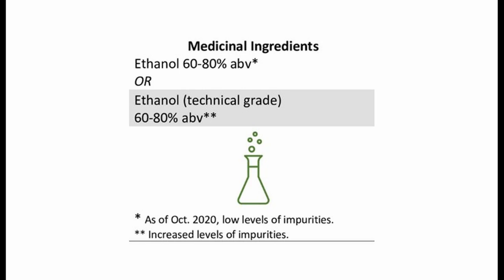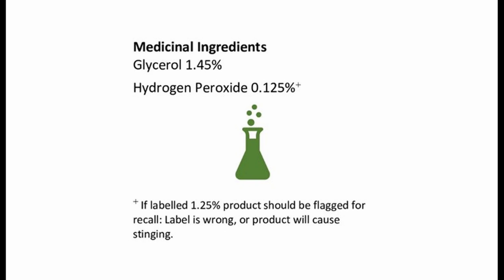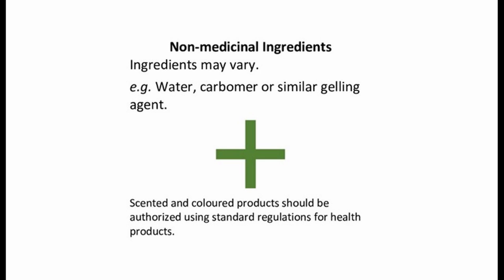We're still expecting to see glycerol and hydrogen peroxide in the formulations for hand sanitizer. This is what's recommended by the World Health Organization. Non-medicinal ingredients are still being supplemented and in disrupted supply.